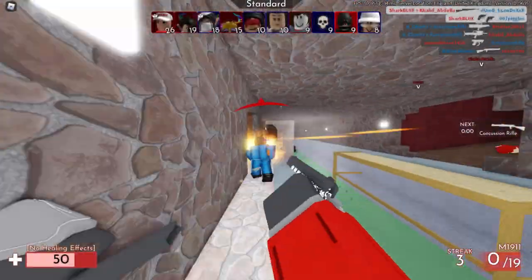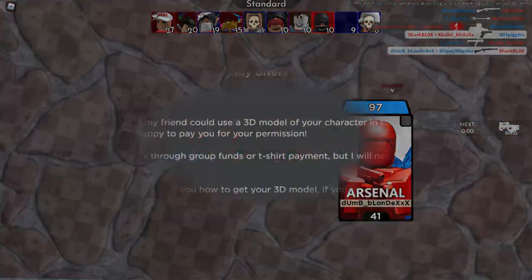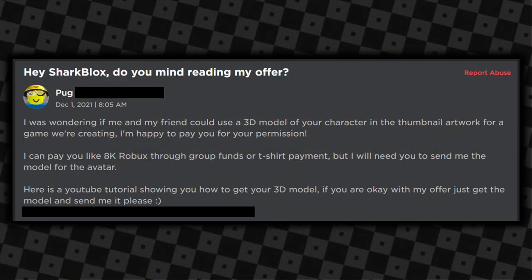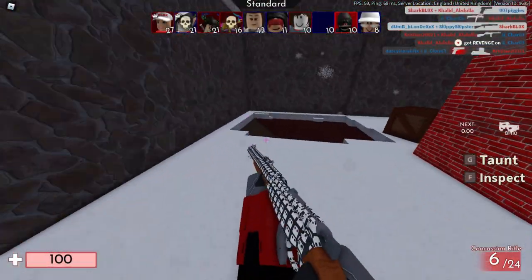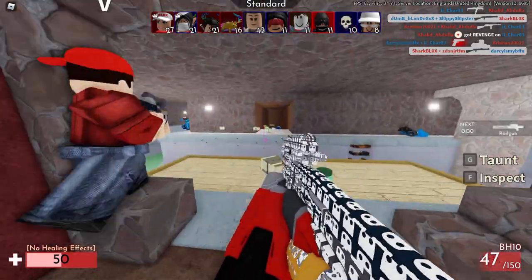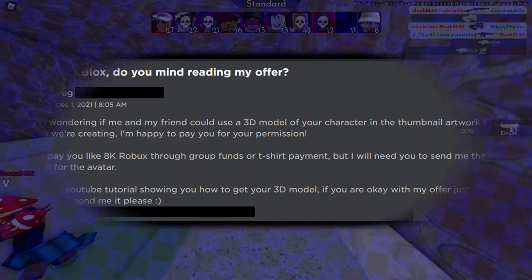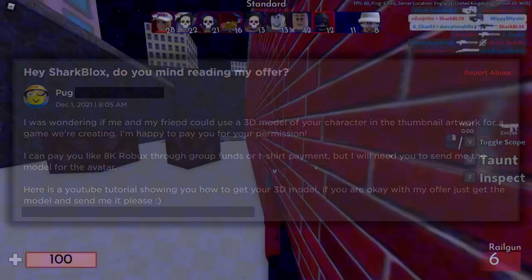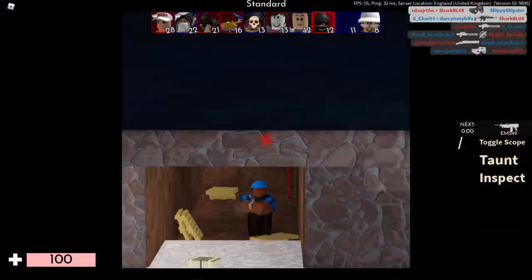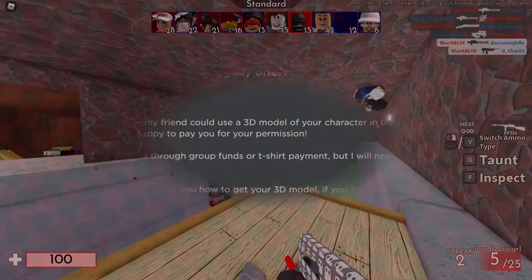Now here's a more believable example. This is a message from a fan — I've censored his name because I don't want his account banned. His account was hacked and the hackers used it to promote the scam to me. The message says: 'Hey SharkBlox, do you mind reading my offer?' The fact it actually uses my Roblox name suggests they were specifically going after my account.